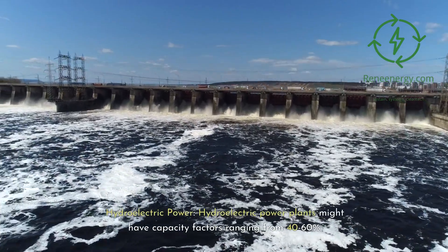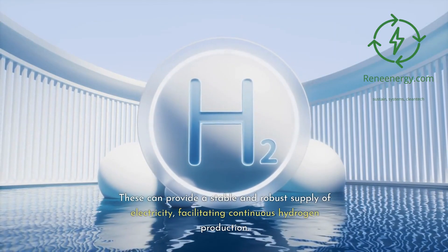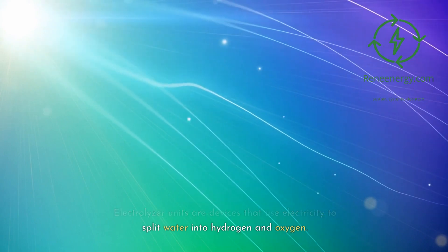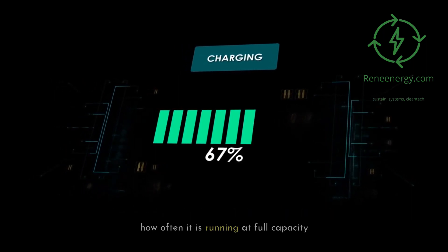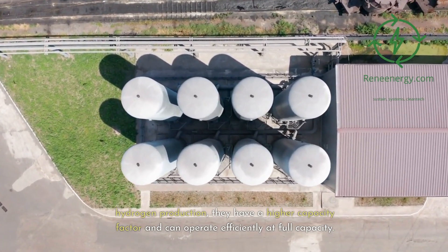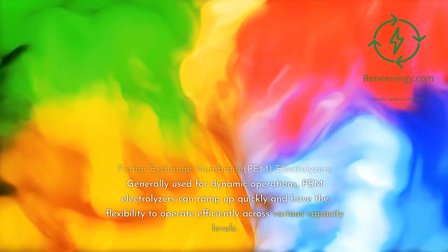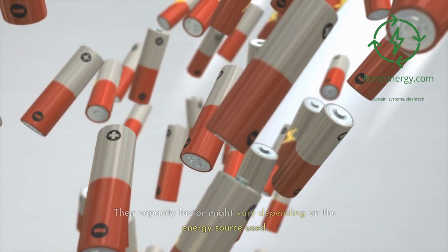Hydroelectric power plants might have capacity factors ranging from 40 to 60%, providing a stable and robust supply of electricity and facilitating continuous hydrogen production. Electrolyzer units are devices that use electricity to split water into hydrogen and oxygen, and their capacity factor indicates how often they are running at full capacity. Alkaline electrolyzers, typically used for large-scale hydrogen production, have a higher capacity factor and can operate efficiently at full capacity. Proton exchange membrane (PEM) electrolyzers, generally used for dynamic operations, can ramp up quickly and operate efficiently across various capacity levels, though their capacity factor may vary depending on the energy source used.